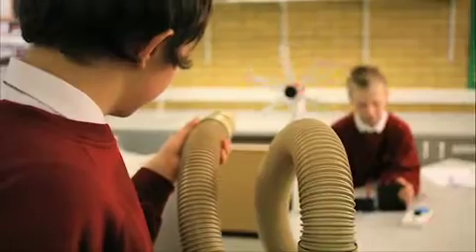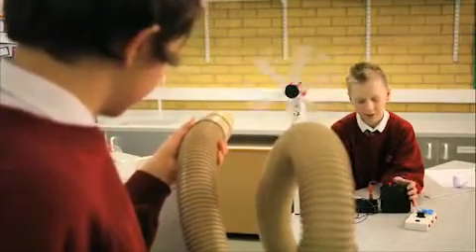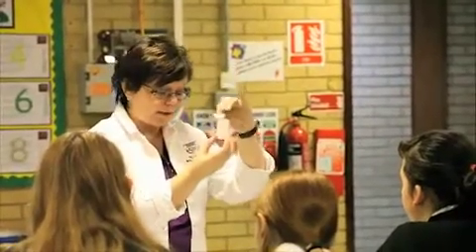Some of the projects that we've got going on in this school: we've got children looking at wind turbine efficiency, we've got children looking at pond biodiversity, we've got children investigating nutritional content of snack bars, we've got other children trying to produce a chewing gum remover — which we're very interested in in the school actually — and just a whole range of different projects.